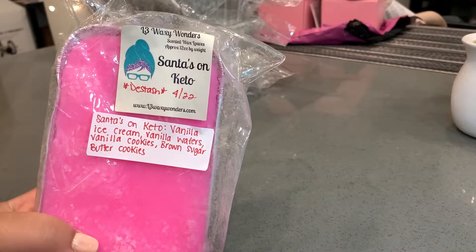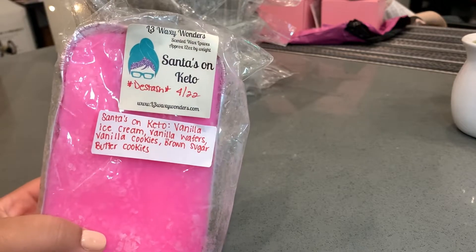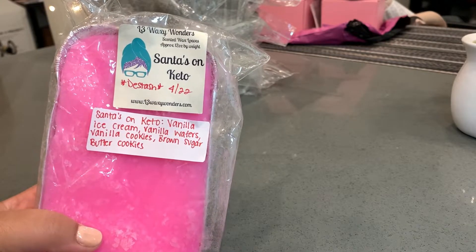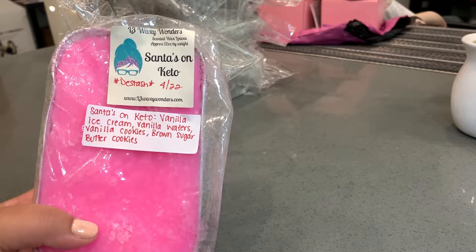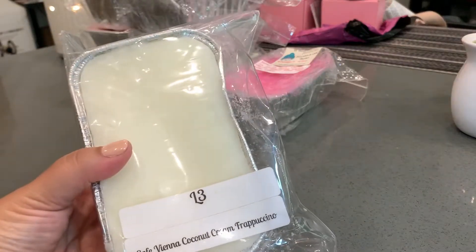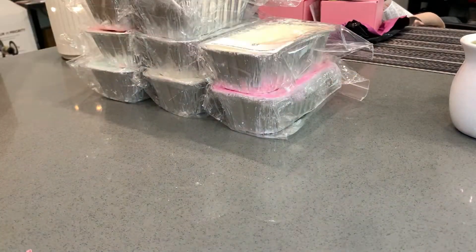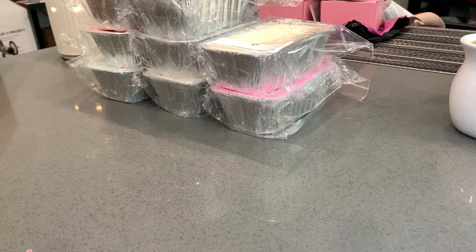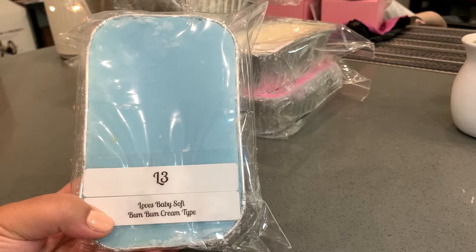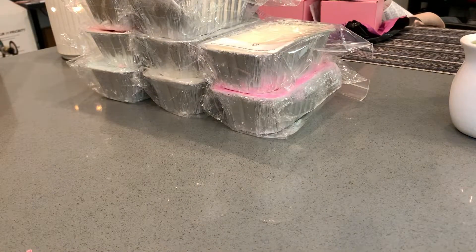Next is Santa's on Keto, which is vanilla ice cream, vanilla wafers, vanilla cookies, brown sugar butter cookies — a very good sweet vanilla scent. I hope I can smell this on warm because I do struggle with vanilla scents in my apartment. Next is Café Vienna Coconut Cream Frappuccino, which smells super good on cold — also purchased through destash but I forgot to write the date. This is another one from that same destash: Loves Baby Soft Boom Boom Cream type. I love this scent — you really smell that baby powder.